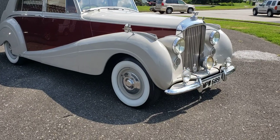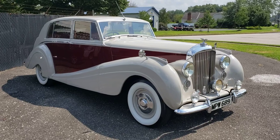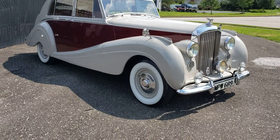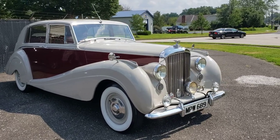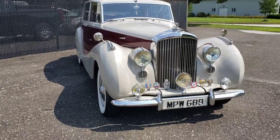Hello. So you're looking at a 1951 Bentley Mark 6. The car's got 47,000 original miles. It was actually owned by a Great Britain General, Brigadier Maurice Denham Jefferson. It was built for him.